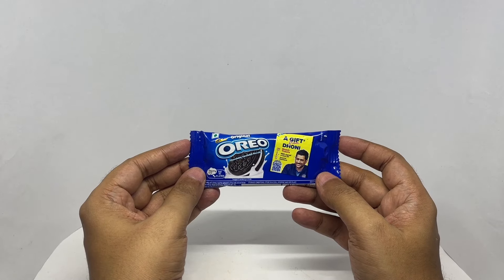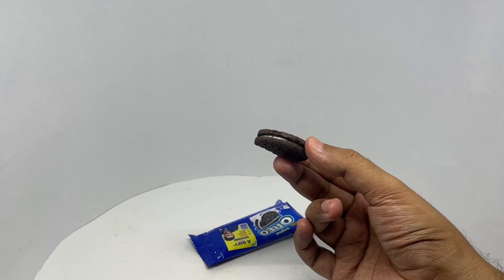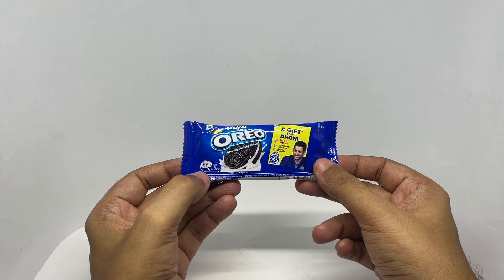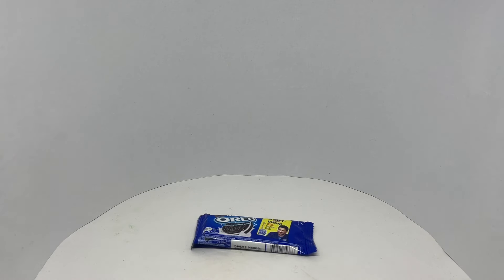So let's taste it. That's a nice and tasty Oreo biscuit. Those two cookies have 82 calories. I just wanted to show you the two pack. Quite nice — check it out.